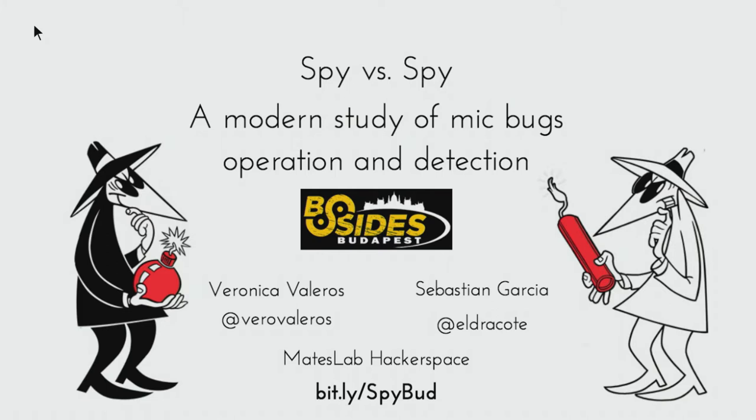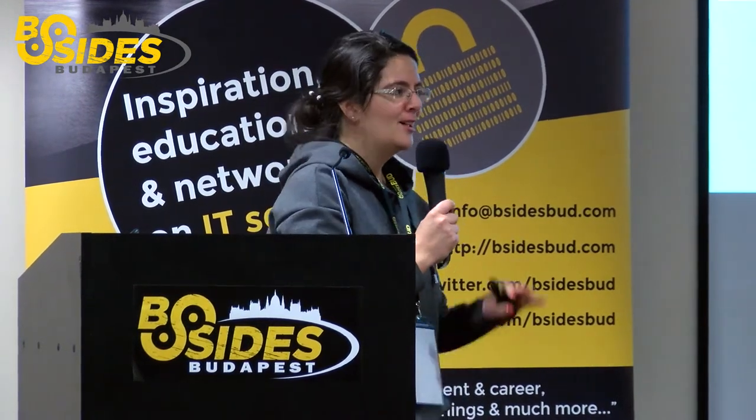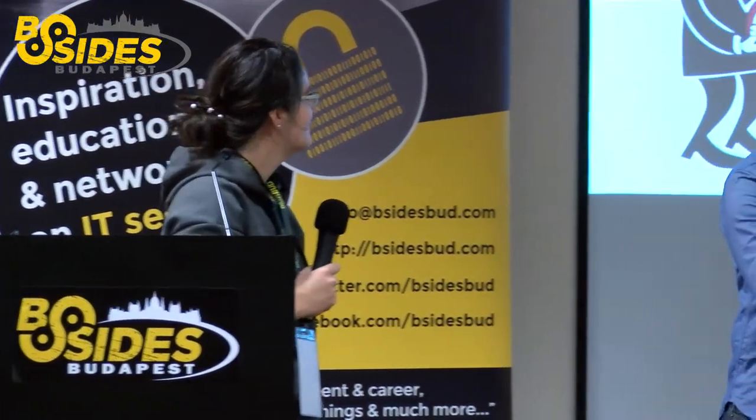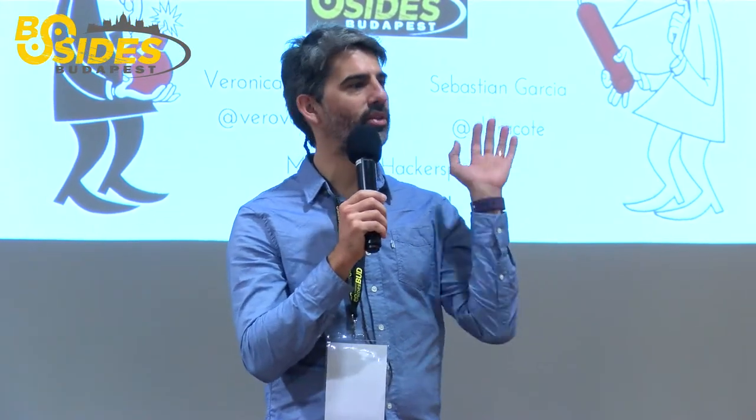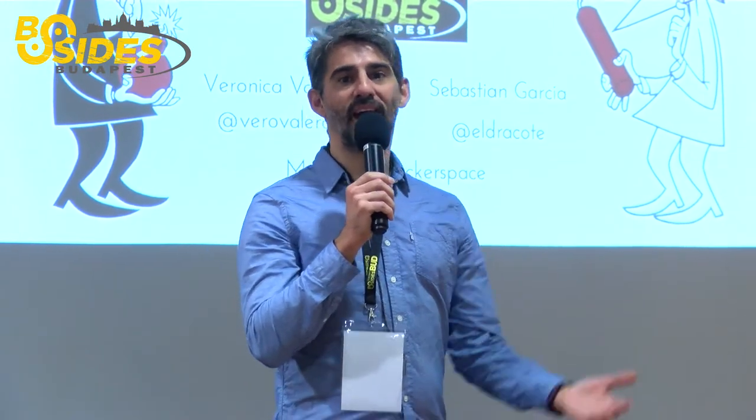We are here to present a talk about detecting and locating spy microphones. It's called Spy vs. Spy: a modern study of mic bugs, operation and detection. I'm Veronica Valeros, from Argentina, part of the Maze Lab Hacker Space. My daily job is malware analysis, so this is outside my comfort zone, but it was fun. I'm Sebastian Garcia, also from the Maze Lab Hack Space in Argentina, researching machine learning, computer network security, malware, botnets, and related topics. This has been a sidetrack for both of us.